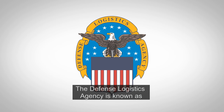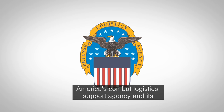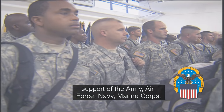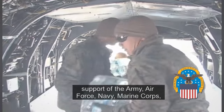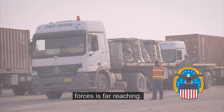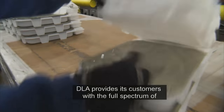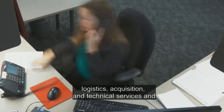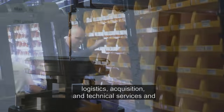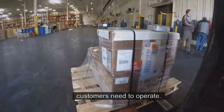The Defense Logistics Agency is known as America's Combat Logistics Support Agency, and its support of the Army, Air Force, Navy, Marine Corps, Federal Agencies, and partner nation armed forces is far-reaching. DLA provides its customers with the full spectrum of logistics, acquisition, and technical services, and provides nearly all of the consumable items its customers need to operate.